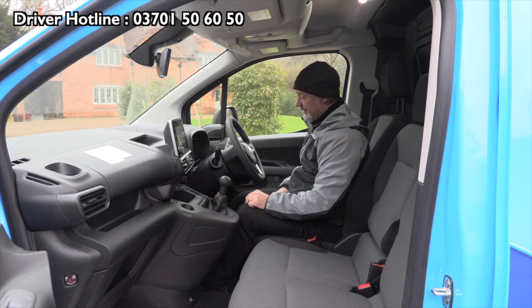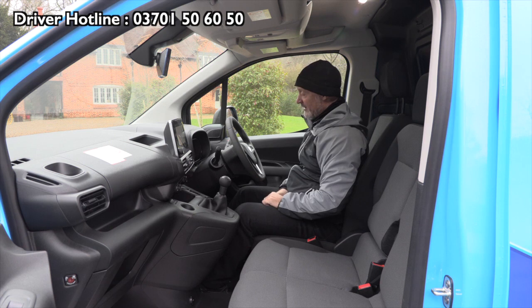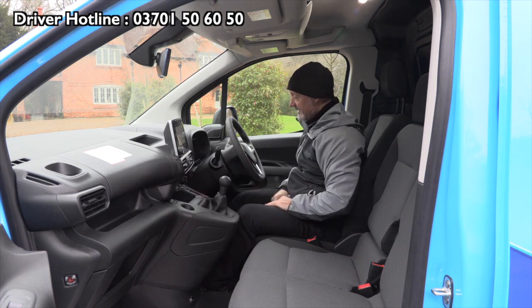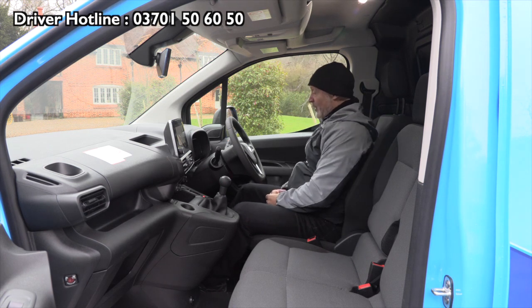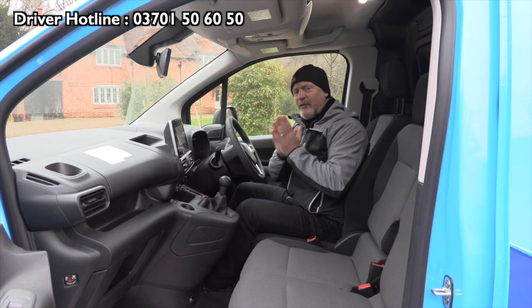To release the park brake you've got to put your foot on the foot brake first — park brake released. Get that back on again. So that's your handbrake there.